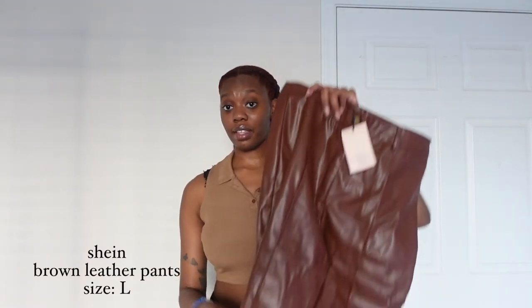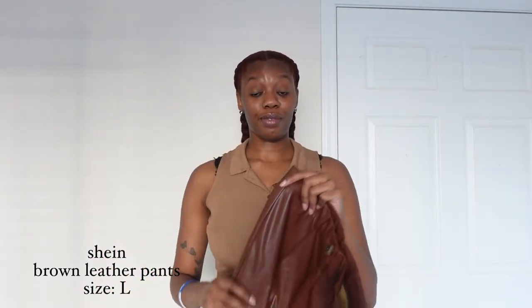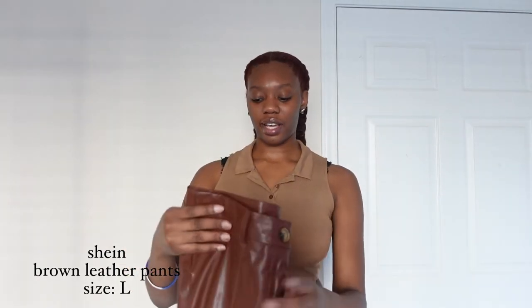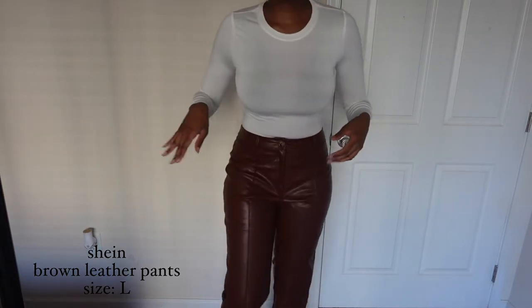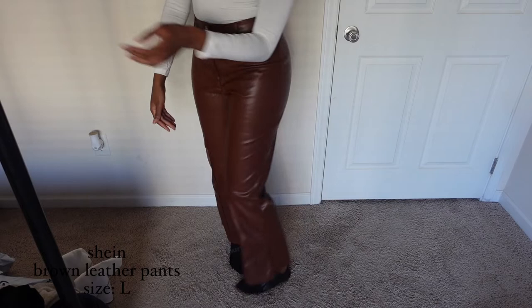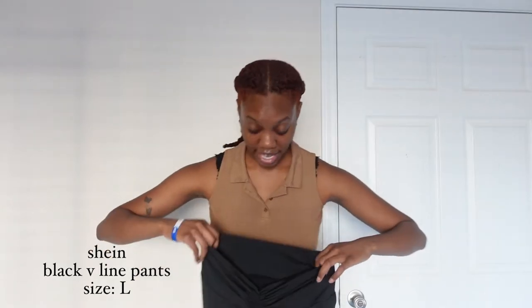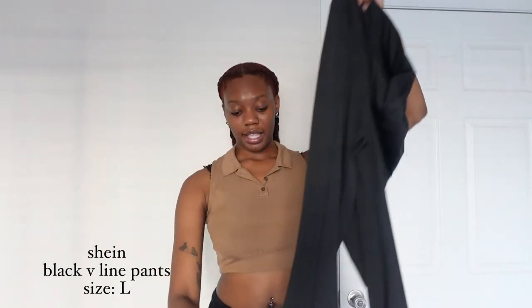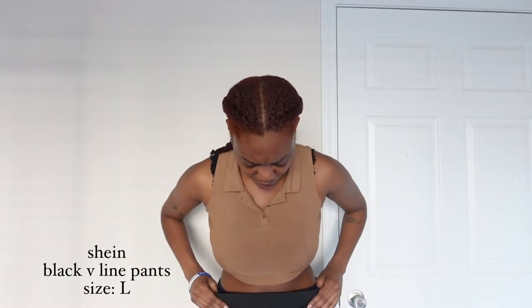The second pair of pants are these brown leather — pleather — pants. They're very thin and have a split. These are advertised as tall-girl friendly, but I can't wait to style them. On try-on though, they are not tall-girl friendly for my height. If you are even slightly my height, do not get these — they're very not flattering. They have a V front and flared bottoms and are in a size large, but they look short.